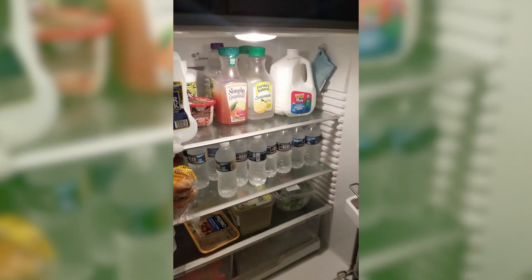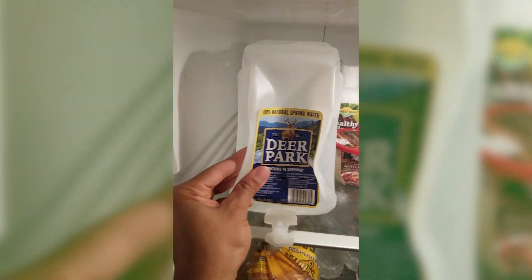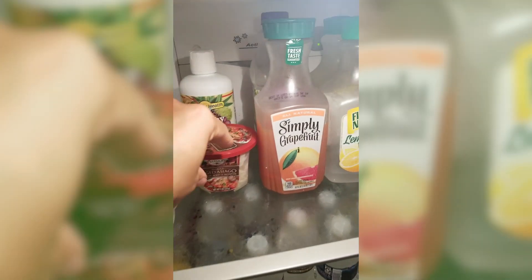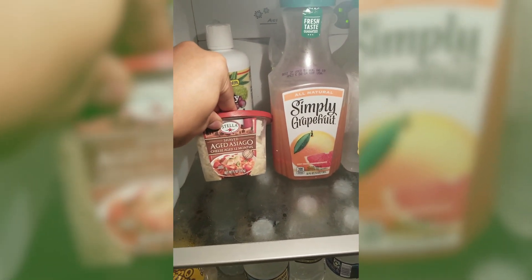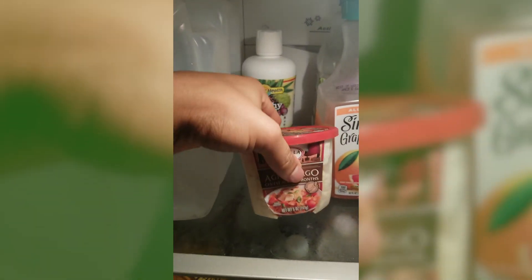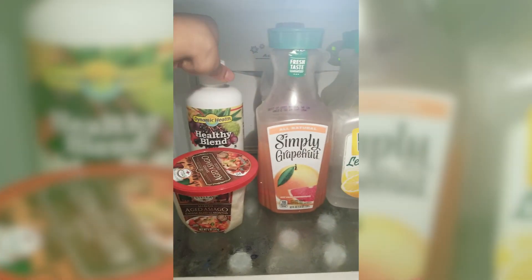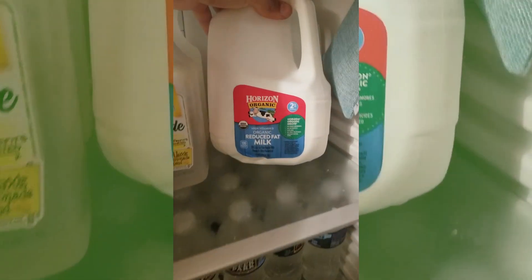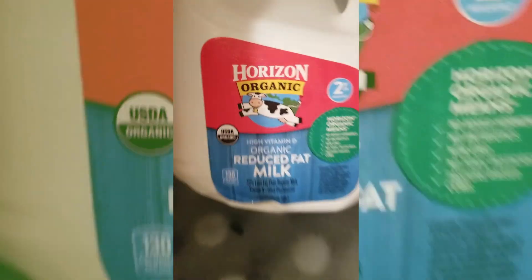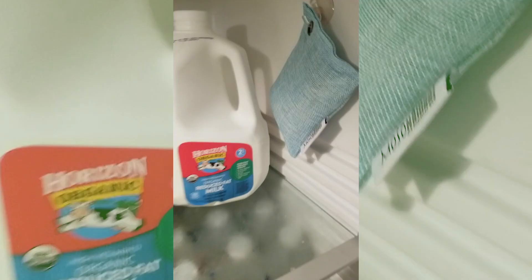Let's see what I have in here. Water, which is essential to life. A couple of aged asiago — super delicious with my pasta dishes. Healthy blend juice; I try to take a shot every day. I can't go wrong with some organic reduced fat milk. A charcoal pouch to keep food odors away.